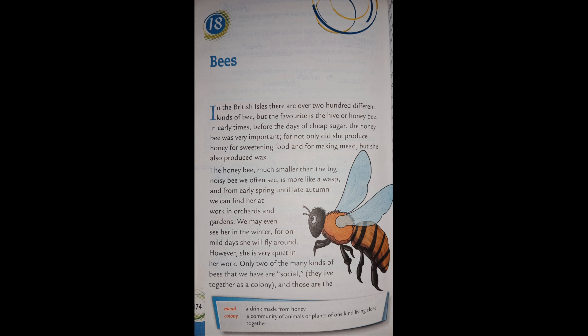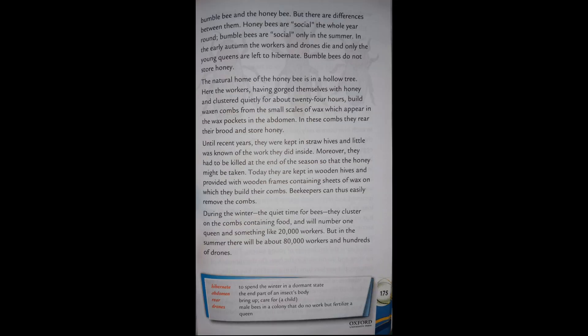Only two of the many kinds of bees are social — they live together as a colony — and those are the bumblebee and the honeybee. But there are differences between them. Honeybees are social the whole year round; bumblebees are social only in the summer. In the early autumn the workers and drones die, and only the young queens are left to hibernate. Bumblebees do not store honey.